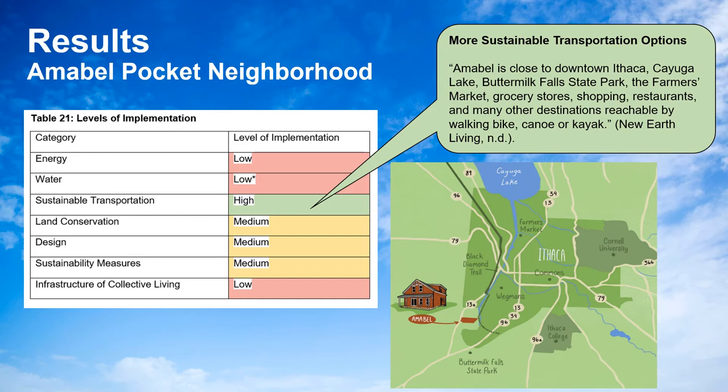The only area where the Ambell Pocket Neighborhood scored highly was sustainable transportation. It actually had more options than the Ecovillage because of its placement — the Ecovillage is on a large, agricultural-based lot that isn't conducive to walking or biking due to the hills between the land and the Town of Ithaca. Ambell, however, has many options, including a developing option to canoe or kayak on the river right next to the neighborhood. It scored low in energy and infrastructure for collective living because it chose not to employ solar energy on-site and does not have a common house.